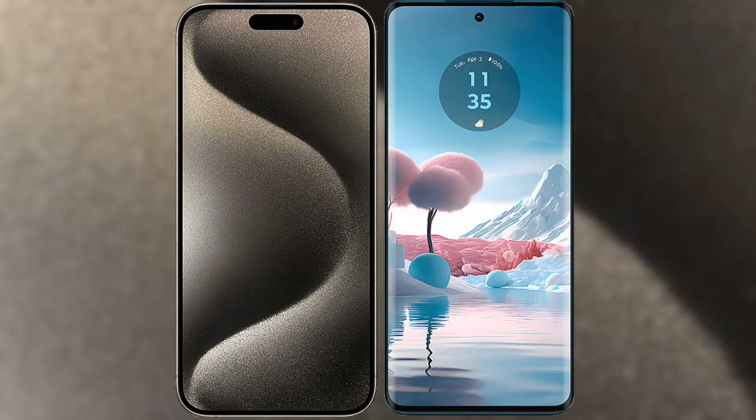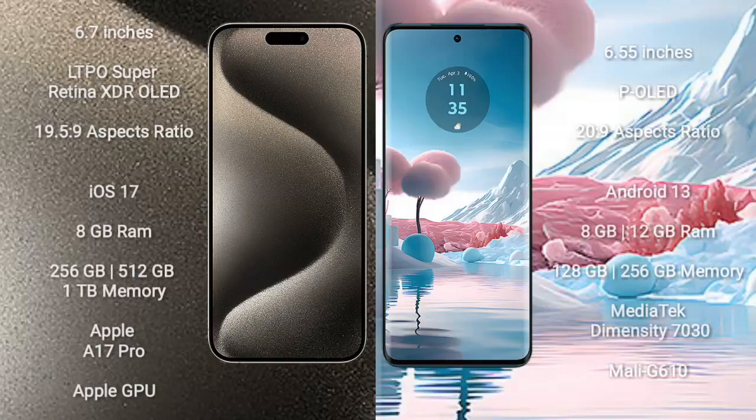I will compare the new iPhone 15 Pro Max with the Motorola Edge 40. The iPhone 15 Pro Max comes with a 6.7-inch LTPO Super Retina XDR OLED display with an aspect ratio of 19.5:9. The Motorola Edge 40 comes with a 6.55-inch pOLED display with an aspect ratio of 20:9.